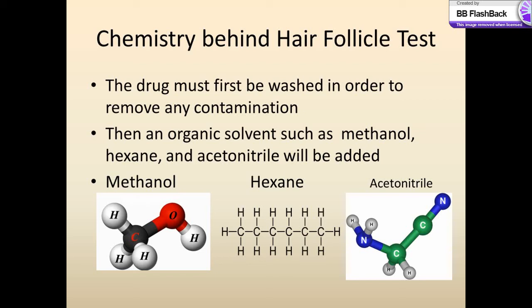They add methanol, hexane, or acetonitrile. These are organic solvents and their structures are quite delicate in how they work on the hair. The formula for methanol is CH4O, the formula for hexane is C6H14, and the formula for acetonitrile is C2H3N.